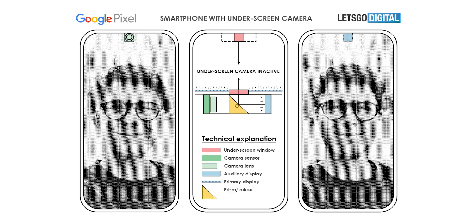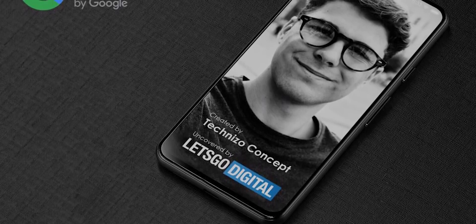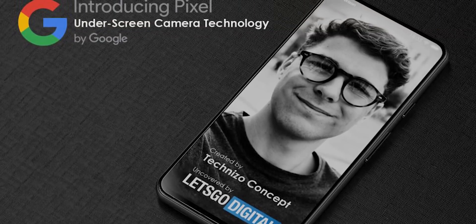When the camera is not in use, the prism will project a secondary display onto the main display's front camera cutout, giving the impression of one continuous and uninterrupted display panel. But when the camera is needed, it will flip to reflect images onto the camera for it to capture. Both the main and secondary screens are OLED panels with the same pixel density, so they should allow for a seamless viewing experience.